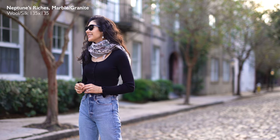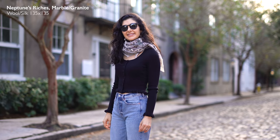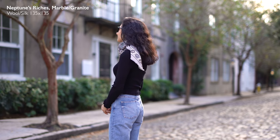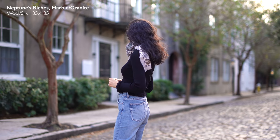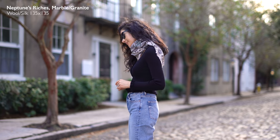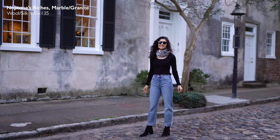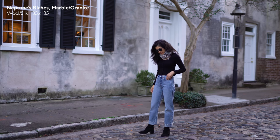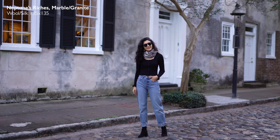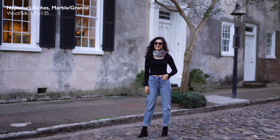For a bigger scarf, fold it into a rectangle, wrap it around your neck a couple of times, and then tuck the ends under — or tie them off to one side and tuck them. Really easy, takes two seconds, and I think it looks great. It looks like you're effortlessly throwing on a scarf — cozy but still elegant, and it never misses.